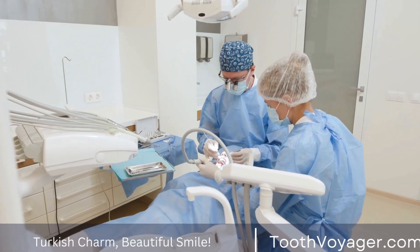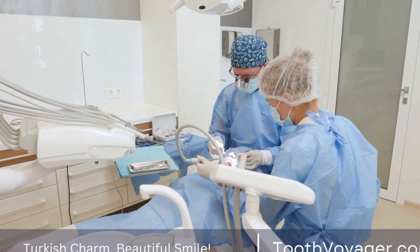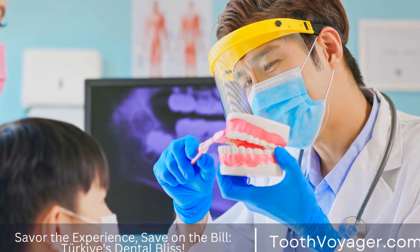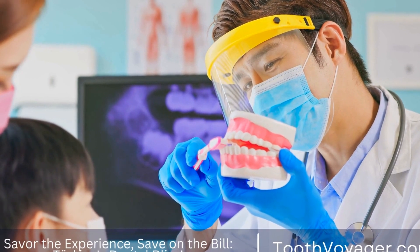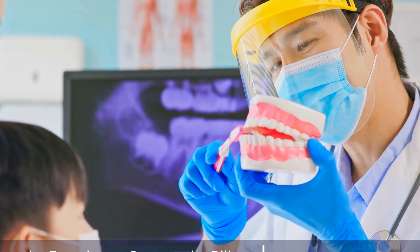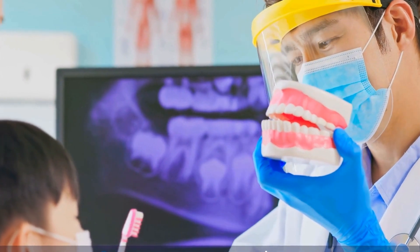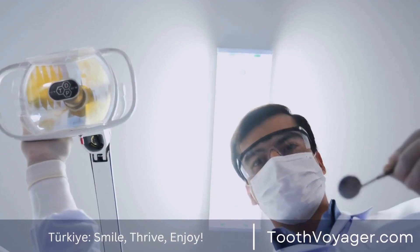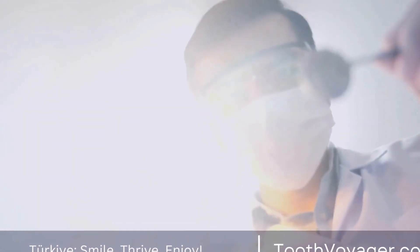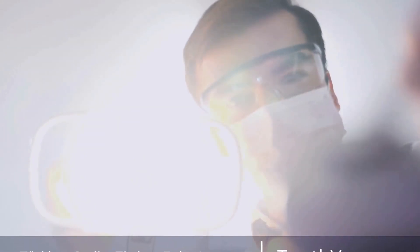The competitive nature of the dental market in Turkey also plays a role in the pricing of dentures. With a growing number of dental clinics and dental tourism on the rise, clinics in Turkey are constantly striving to attract more patients by offering competitive prices and high-quality services. This competition drives prices down and benefits patients who are looking for affordable dental care without compromising on quality.